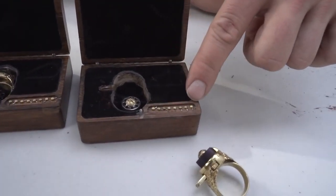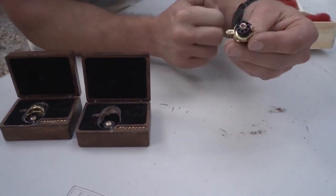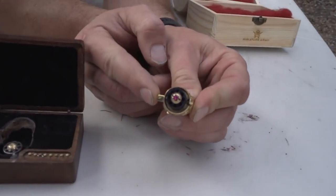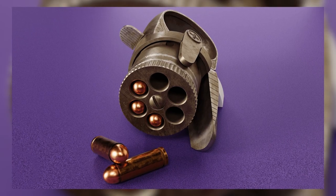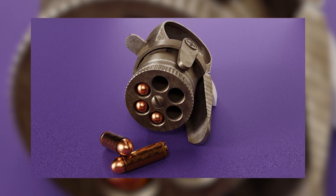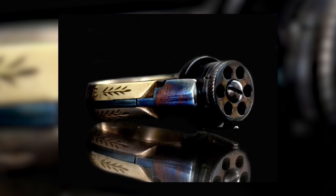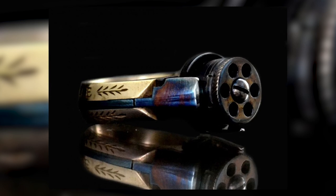And that wraps up our in-depth look at ring guns, their history, and the impressive engineering behind these tiny marvels. We hope you enjoyed learning about these fascinating firearms and their role in the worlds of personal protection, espionage, and collecting. If you found this video informative and engaging, please don't forget to hit that like button, share it with your friends, and subscribe for more captivating content. As always, we appreciate your support and we'll see you in the next video. Until then, stay curious and keep exploring!